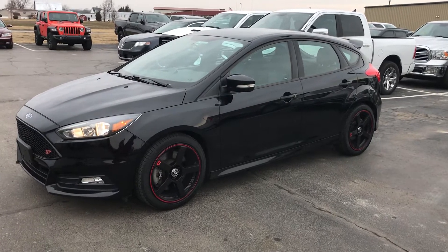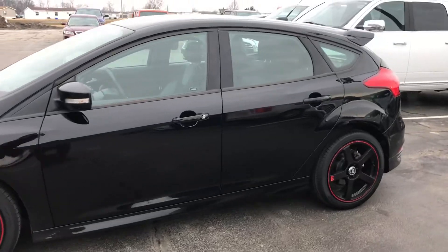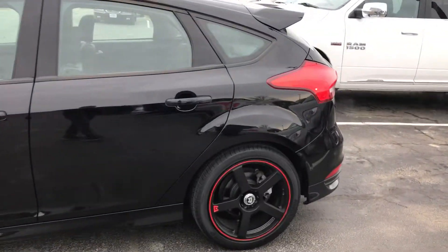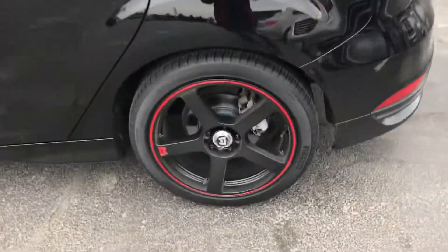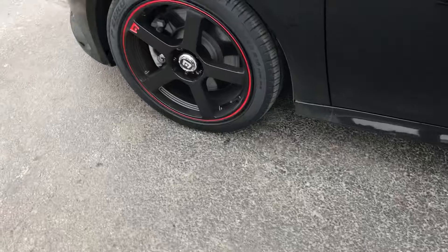Good morning. Here's our Ford Focus ST. Obviously it is still available. Tires look good. We're in good condition now. I'll mark it up.